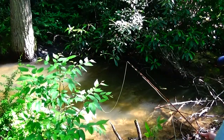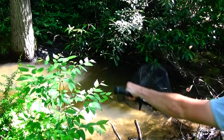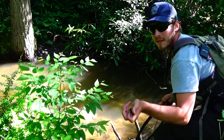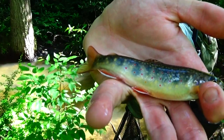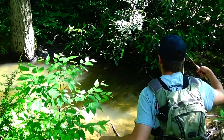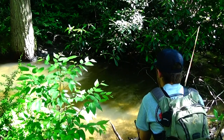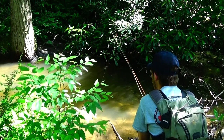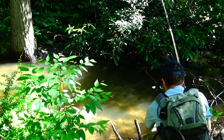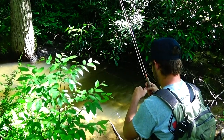A little one on the dropper on the second cast — gorgeous native brook trout. Just lost another one. Fourth cast, second trout, on the dropper.